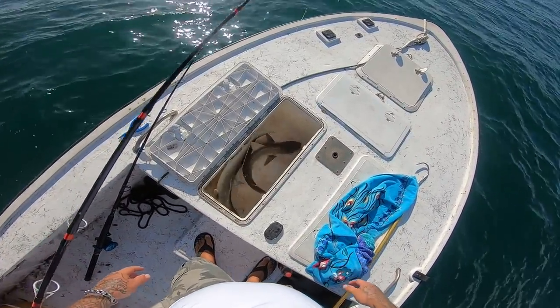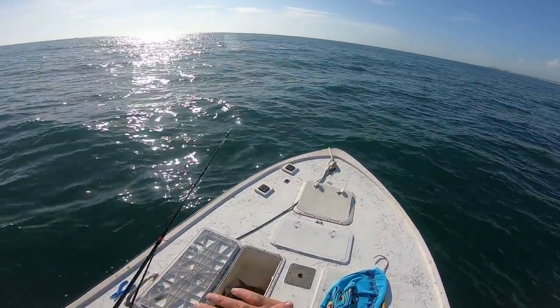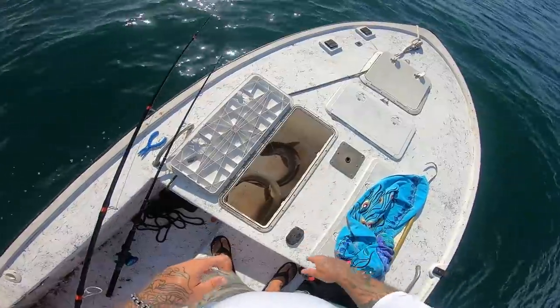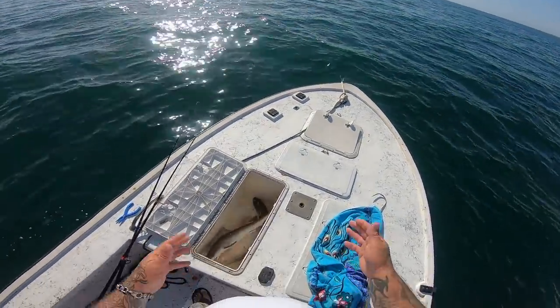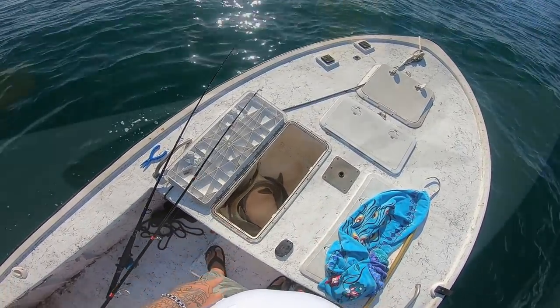You're allowed two per boat, one per person. Doesn't matter how many people are on your boat, you're only allowed two per boat. No size limit on Atlantic Sharpnose. And those are really, really good eating sharks.